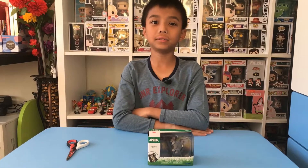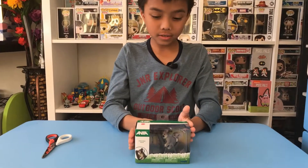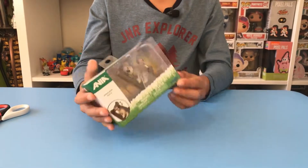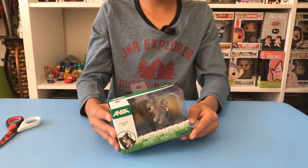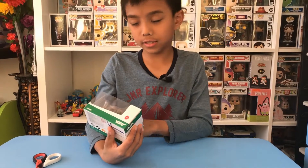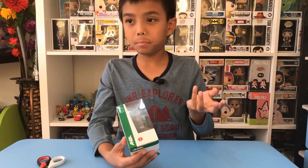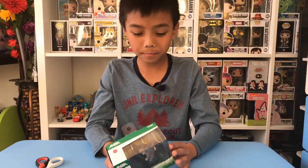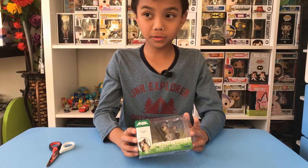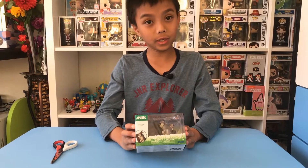Hi everyone, welcome back to my channel! Today I have a small unboxing from TOMY Ania. Tummy bread toys are usually good, and we have a koala — there are many types of animals like lion, flamingo, bear, and many more. I chose the koala because in Australia koalas are special, and I just really like koalas.